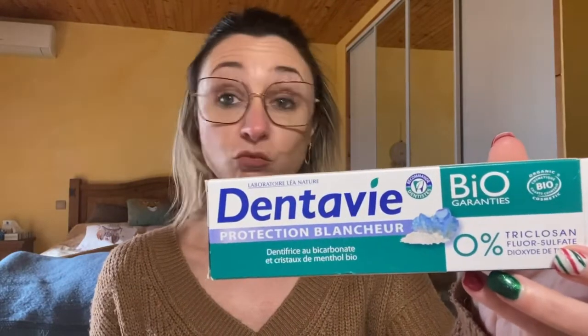J'ai terminé ce dentifrice Dans ta vie bio — il est top, je l'aime beaucoup. Ça ne rend pas les dents vraiment super blanches, mais franchement il est très très bien. La composition est top : 0% de dioxyde de titane, sans fluor, sans sulfate et sans triclosan. Je l'adore.